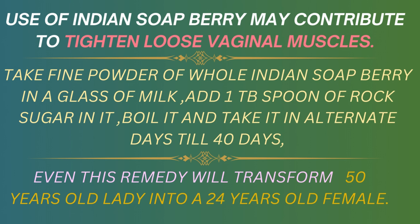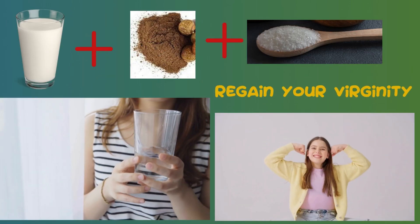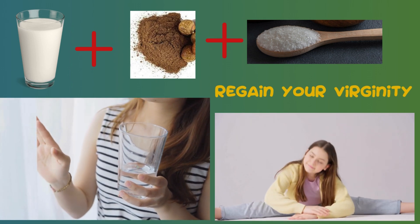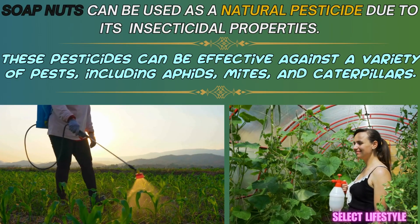Soap nut powder may contribute to tightening loose vaginal muscles. Even this remedy is claimed to transform a 50-year-old lady into a 24-year-old female.